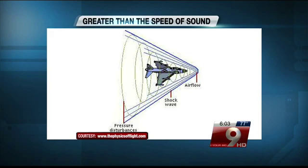That boom follows the plane as long as it stays supersonic. If a plane's at 30,000 feet, the boom can have a footprint 30 miles wide.